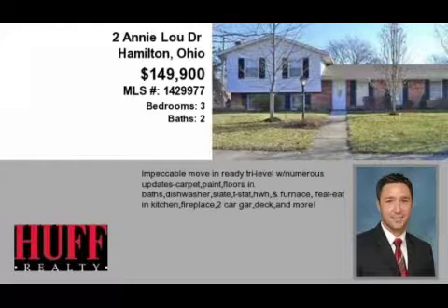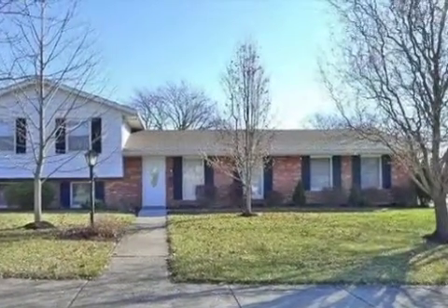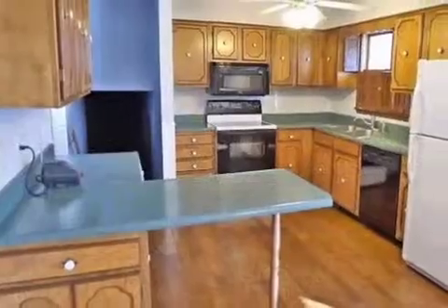This property is a three-bedroom, two full baths, and one-half bath home. This property is listed for $149,900.